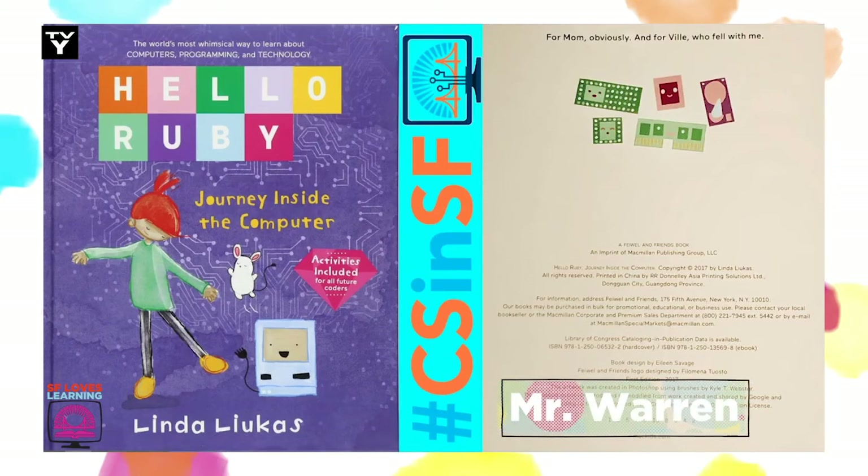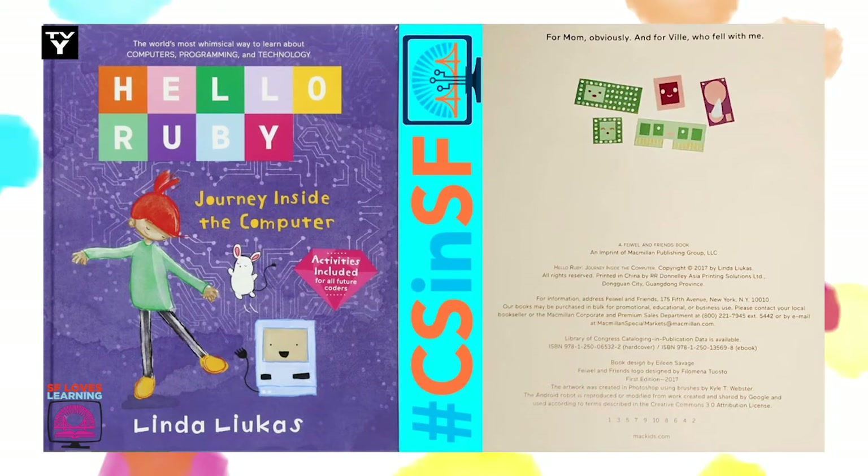Welcome back, computer scientists. In the first part of the book, Ruby discovers that her dad's computer mouse isn't working. She decides to help Mouse find his buddy Cursor by shrinking herself and going inside the computer. What do you predict will happen to Ruby? What will she see? Let's go.